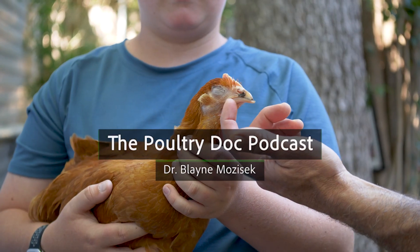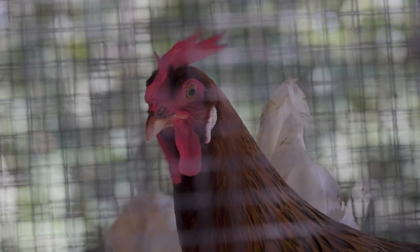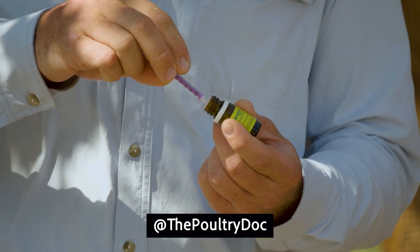Welcome to the PoultryDoc podcast. Today we're tackling one of the biggest hidden challenges in backyard flocks: gastrointestinal parasites. In this episode, I'll show you the how, when, and why to safely deworm with the only FDA-approved option for backyard poultry. Let's dive in.